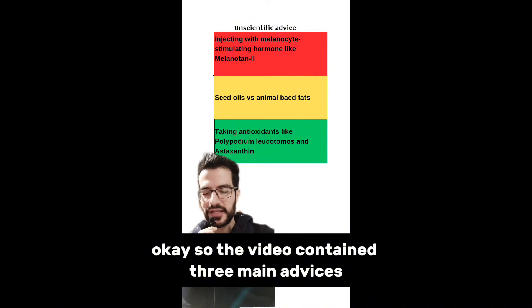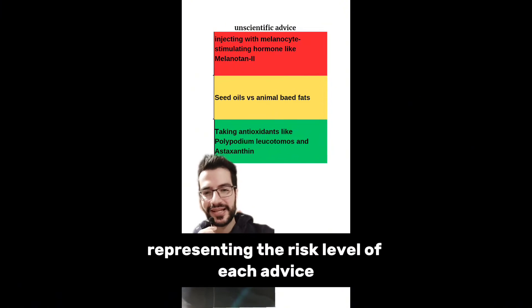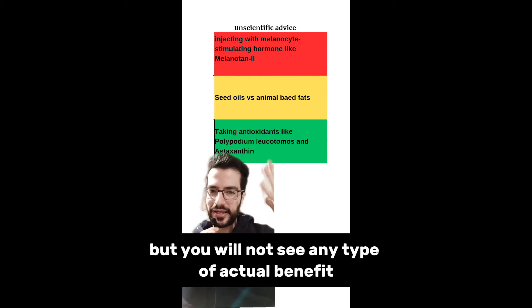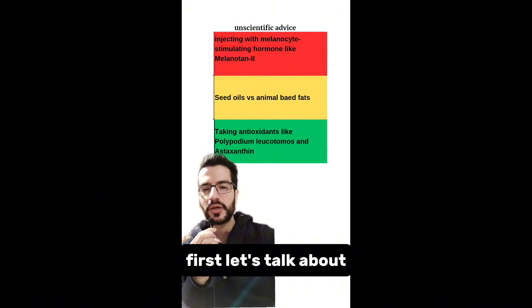The video contains three main pieces of advice. I've classified them by color representing risk level: red means avoid it, yellow means you can follow it but won't see any actual benefit, and green means you might see some benefit and the risk is low.